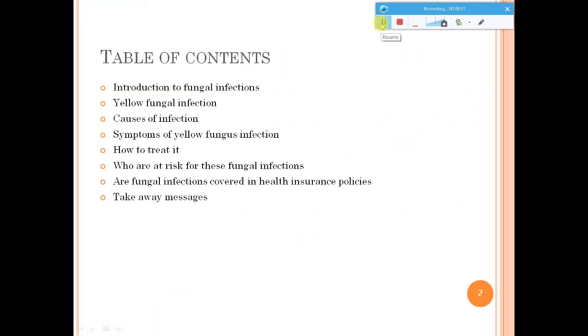In the table of contents, I will give you an introduction to these fungal infections, detail about the yellow fungal infection, what are the common causes, and the various symptoms seen during yellow fungal infection, and how to treat this kind of fungal infection. I have already made a video on black fungal infection — that is mucormycosis — which you can watch for more details and remediation measures.